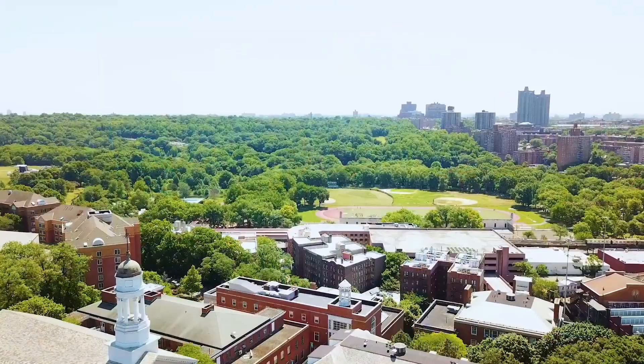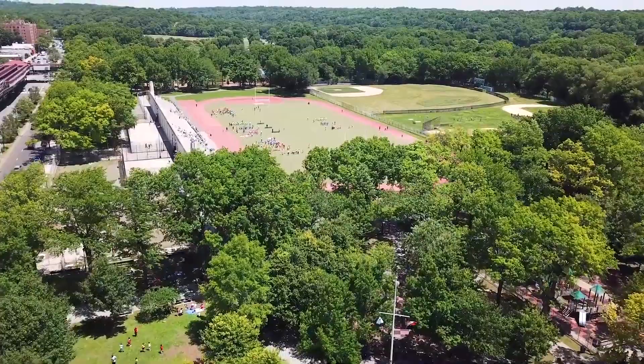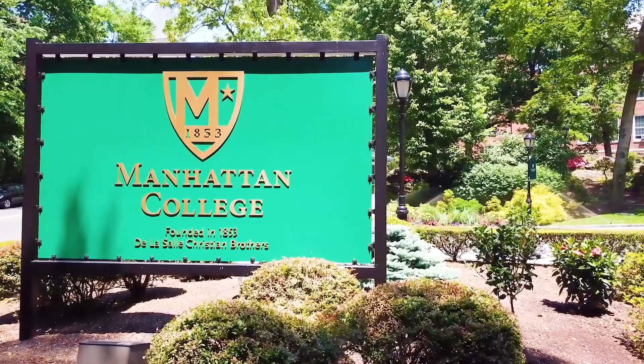Van Cortlandt Park is right in our front yard, just steps from campus, with more than a thousand acres of playing fields, playgrounds, a golf course, and the borough's largest freshwater lake. Enjoy one of New York City's largest parks. At Manhattan College you'll enjoy a beautiful green campus with the convenience of New York City.